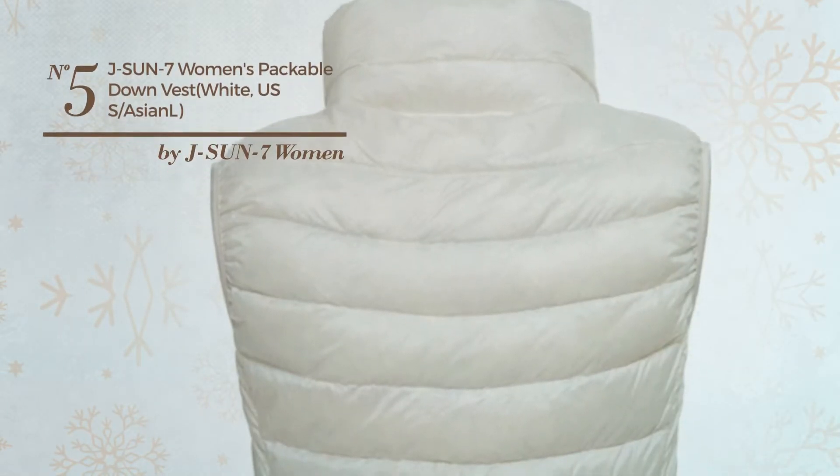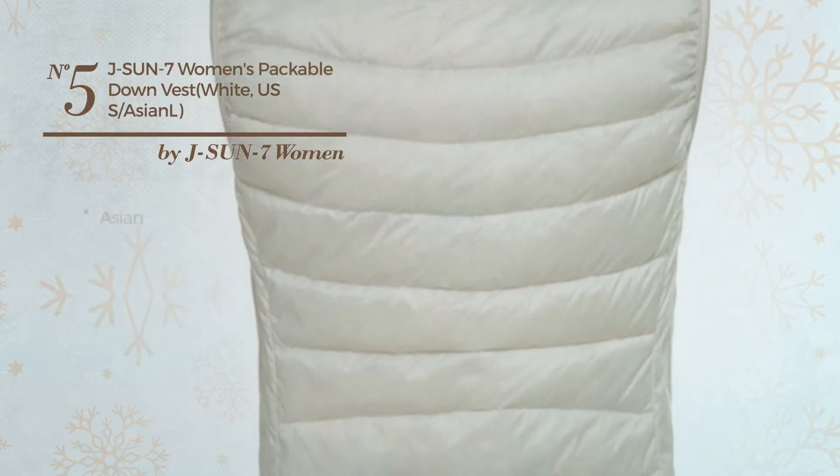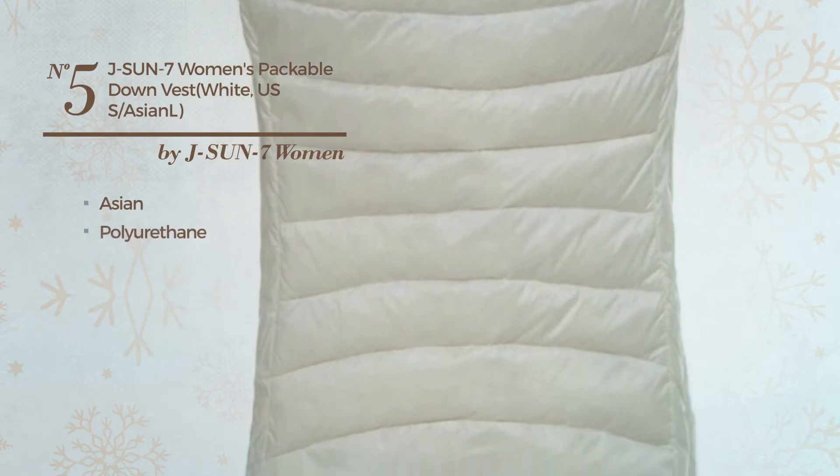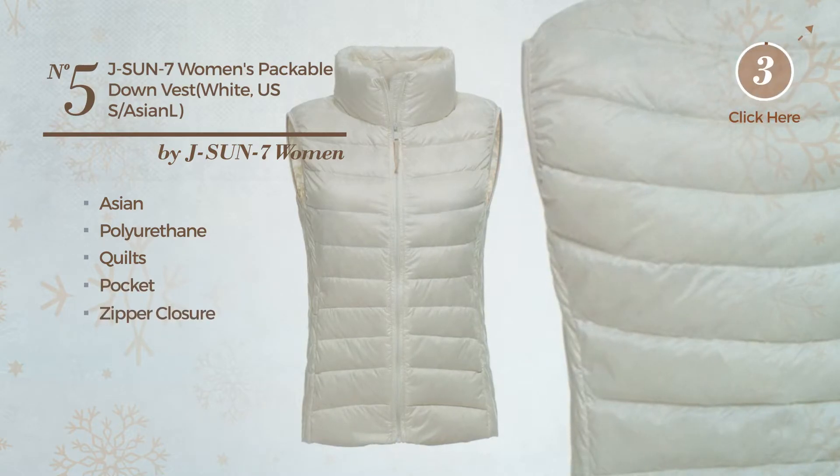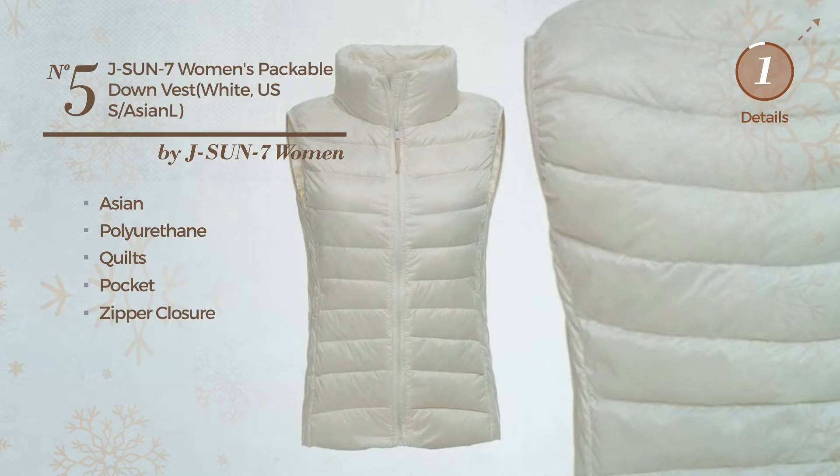Number 5. A Photoshoot Vest. Featuring an Asian style, made of lightweight polyurethane, styled with quilts, this vest includes long sleeves, pocket and zipper closure. Available in 13 more colors.